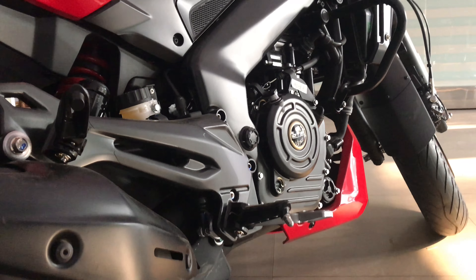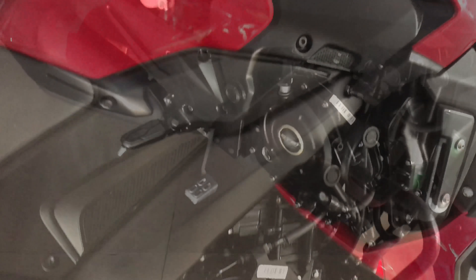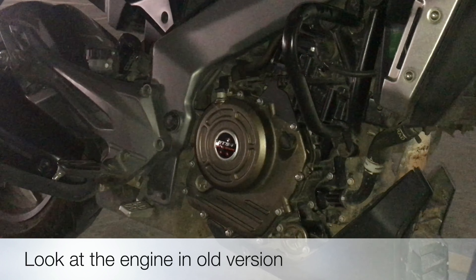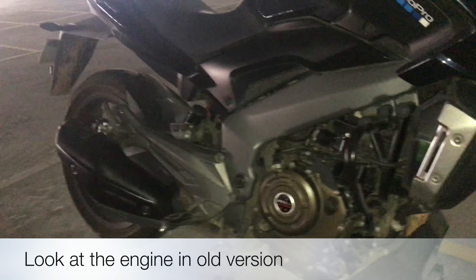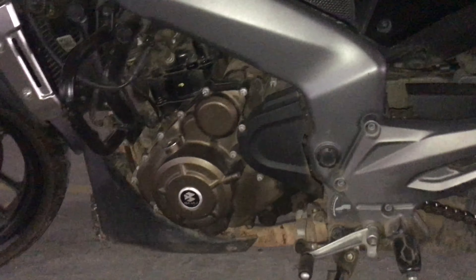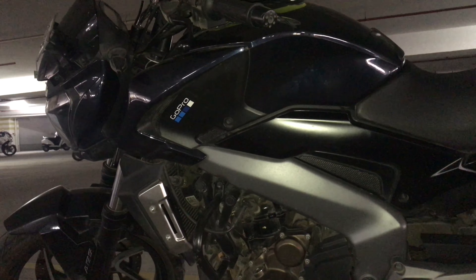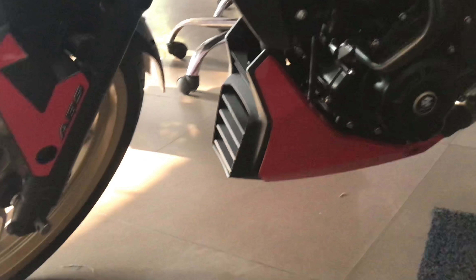The second point: the new color combination. The Dominar is available in three colors — Canyon Red, Rock Matte Black, and Glacier Blue. We are with the red color version here, which looks so nice with a black finish. Third point: look at the gold-colored wheels — with the new color combination this gold color looks very impressive, especially on the red version.